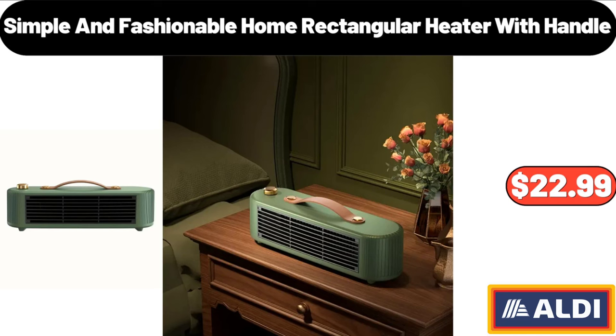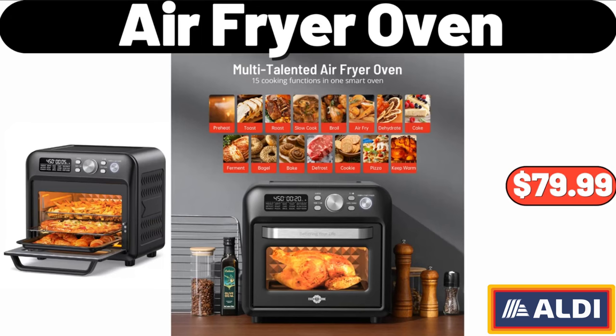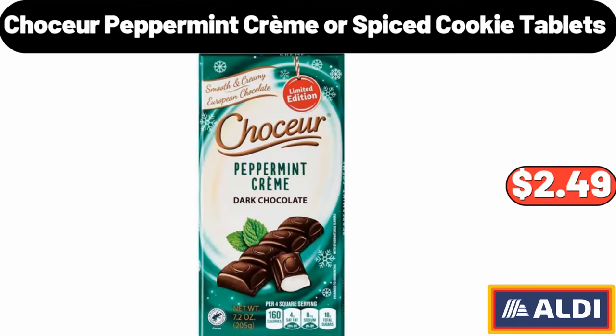Simple and fashionable home rectangular heater with handle: $22.99. Huntington Home table runner, napkin, or placemat set: $8.99. Air fryer oven: $79.99. Chaussure peppermint creme or spiced cookie tablets: $2.49.